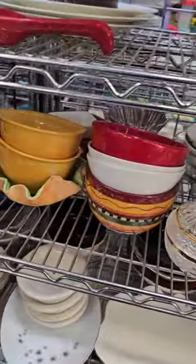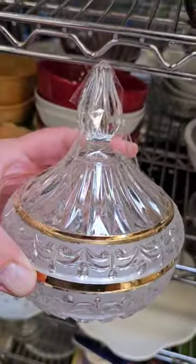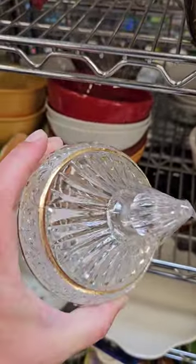What else can we see here? Oh wow, look at this fancy candy dish. I love the detail on this. Let's see how much it is — only $3.99. I see these online for around $25.